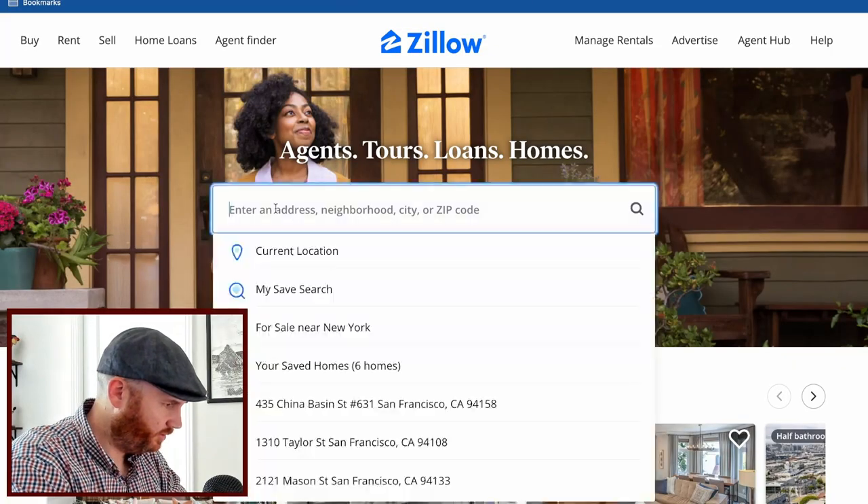I'm going to use the MLS because there's a lot more search power and I can see everything. Sites like Redfin and Zillow hide a lot of information — for example, TICs are listed as condos on Zillow. There are just a lot of weird nuances. But before we jump into the MLS, I'm going to show you on Zillow what I think you should do.